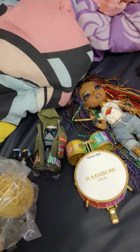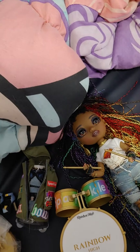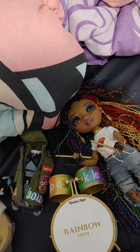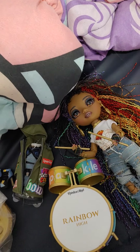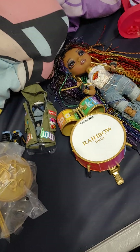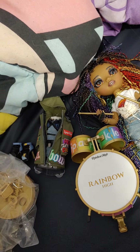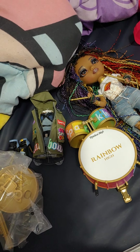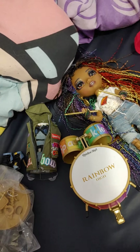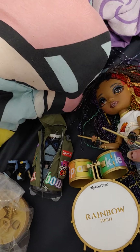I would honestly recommend Vanessa to anyone who wants her. I'd say get her before the Target sale ends. I'm debating getting Lyric — I might get her before the sale ends, or when she goes on sale again, because I'm not paying $50. Or I might try to get her used if I miss the sale entirely.